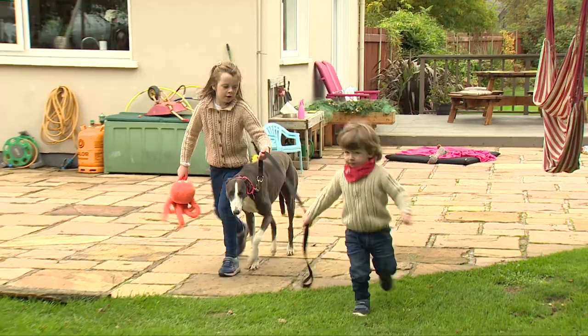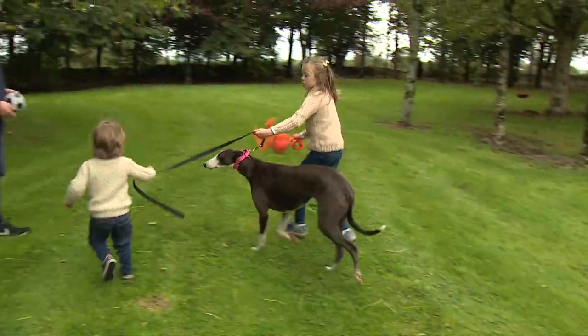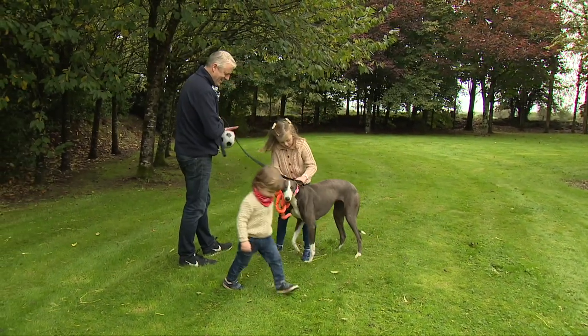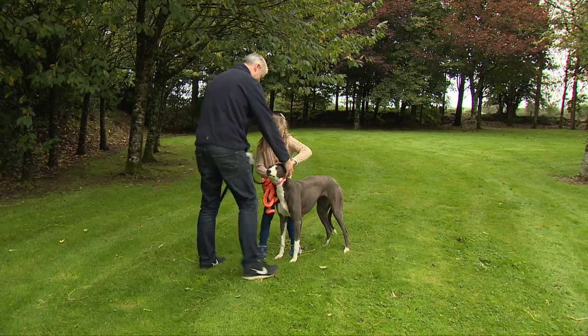We always believed greyhounds make brilliant pets and she's really clean, really good to handle. She's used to being handled by people and she's brilliant with the kids — it's been fantastic so far.